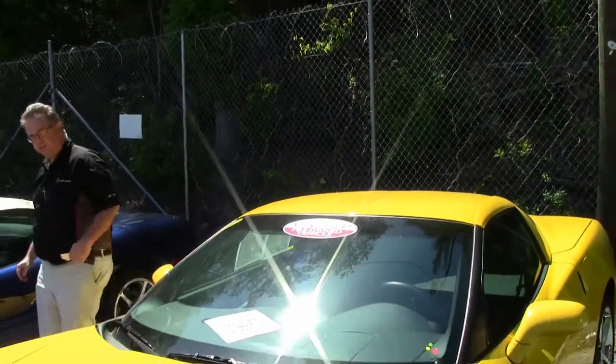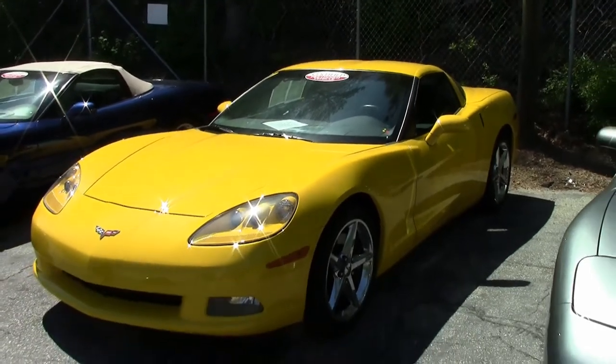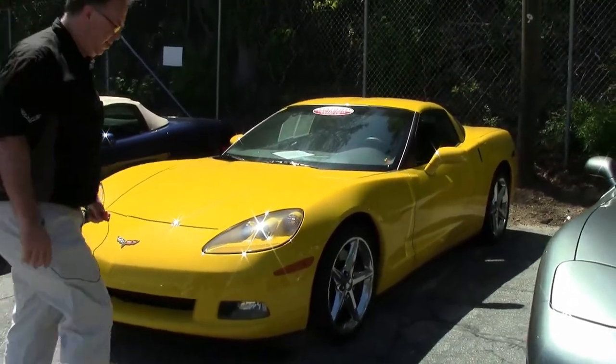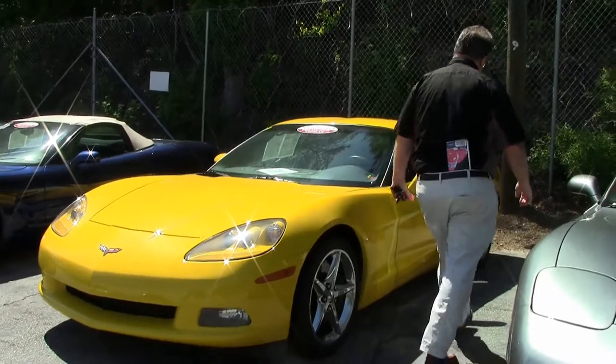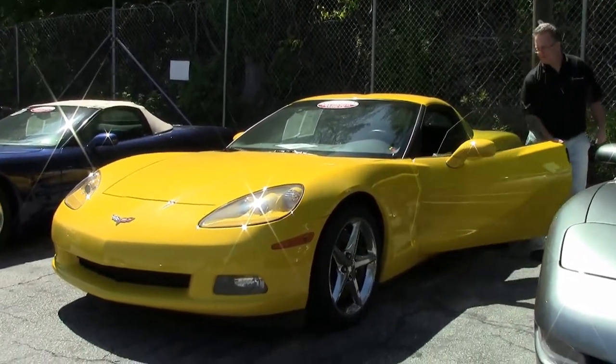I have stated before 2013 was the 60th anniversary of Corvette. You don't have to get a Corvette that is all loaded up. You can save a little bit of money and get an absolutely beautiful car. Very reasonable.